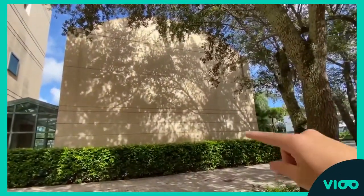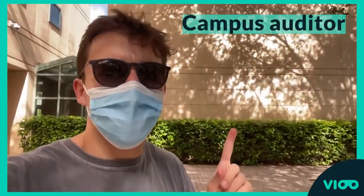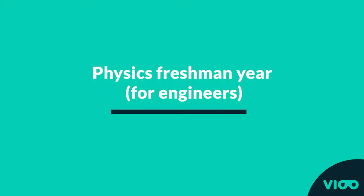This big box of a building is one of the largest auditoriums on campus. Pre-COVID, the maximum capacity was around 150 people. This is where introductory physics classes like Physics 1, 2, and 3 are typically held. Unfortunately I couldn't take Physics 3 here due to COVID.